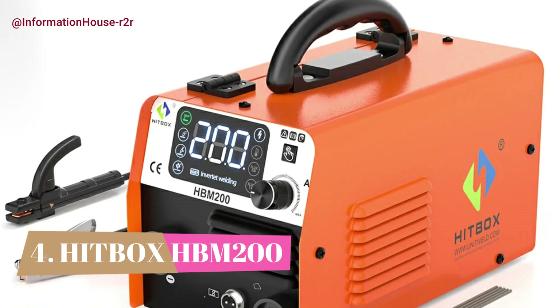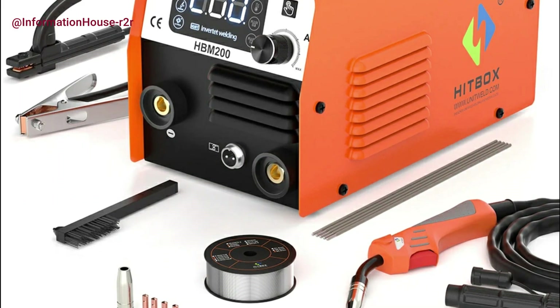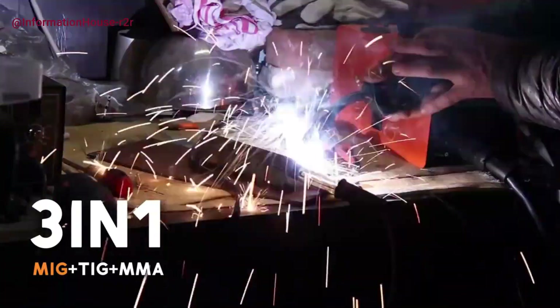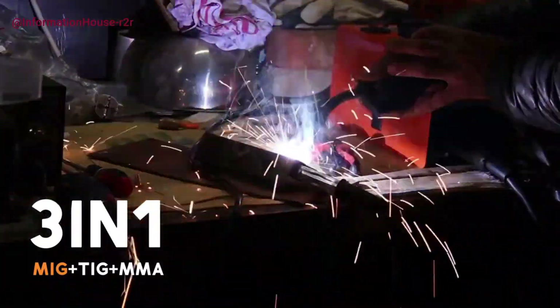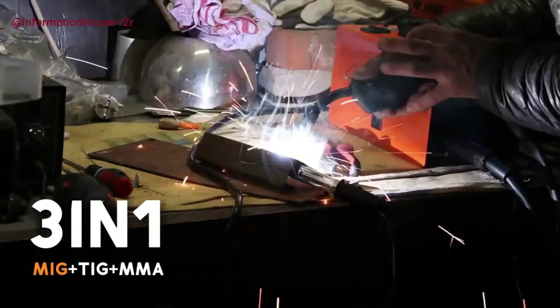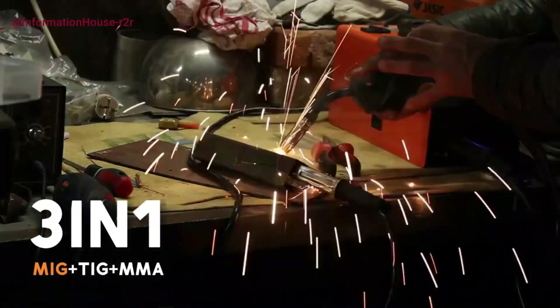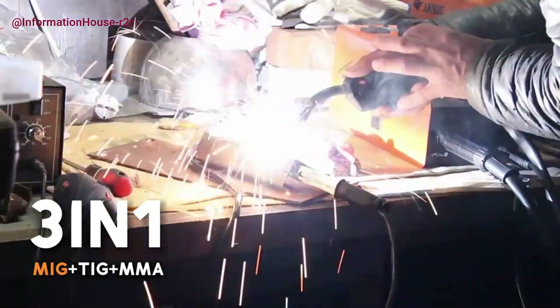Number 4: Hitbox HBM 200er. The Hitbox HBM 200 Inverter Welder is a powerful and versatile 3-in-1 MIG MMA welding machine designed for both professionals and DIY enthusiasts. With a 120A output and enhanced efficiency — up to 40% higher than traditional ARC machines — it eliminates the need for punching and grinding, streamlining your workflow.